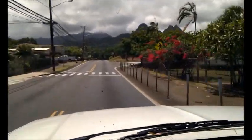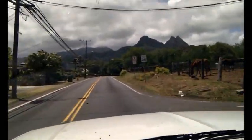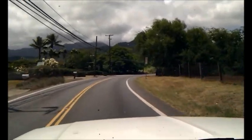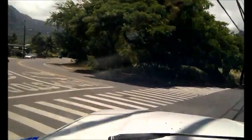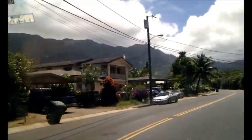Alright, so this is my ride home. I look for the mountain, look for the big tree, left at the big tree, keep heading towards the mountain.